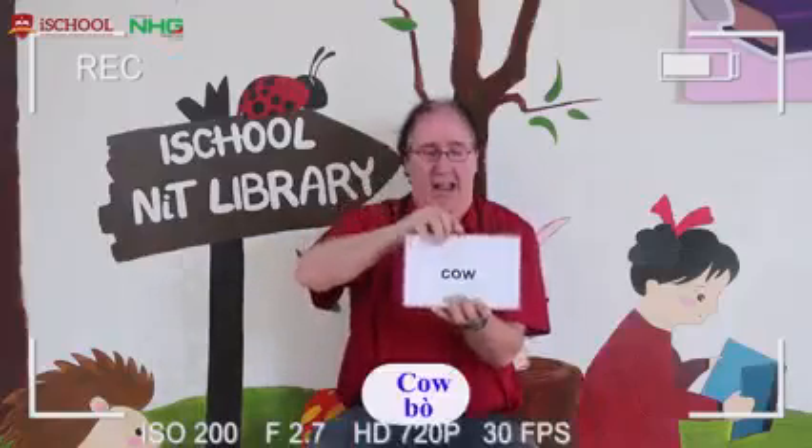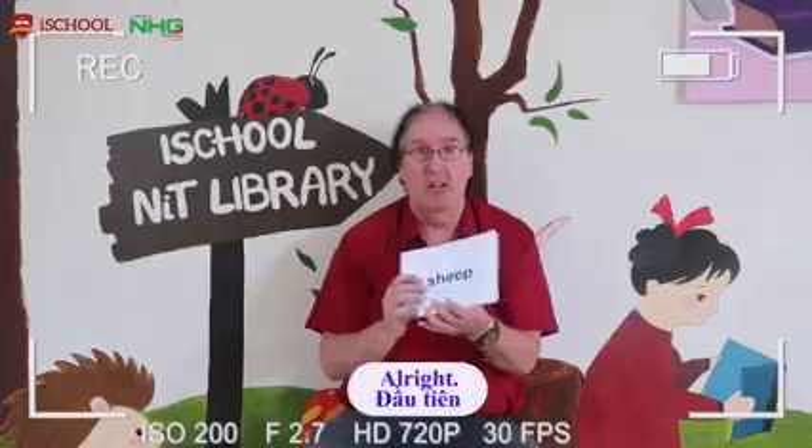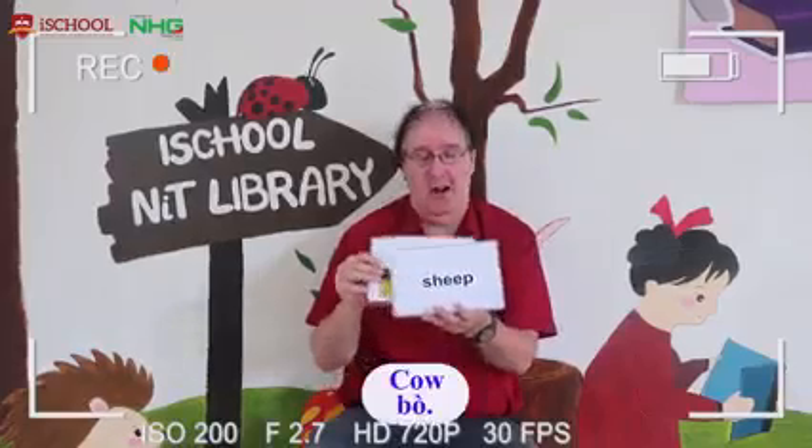Cow, hen, sheep. Three animals. Let's have another look at them. Cow.